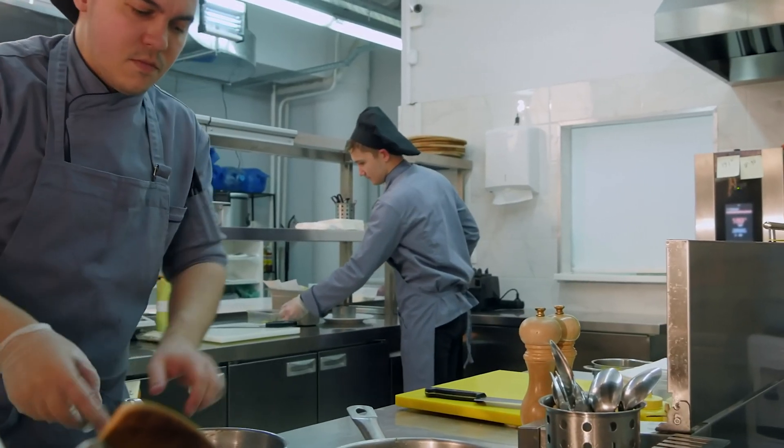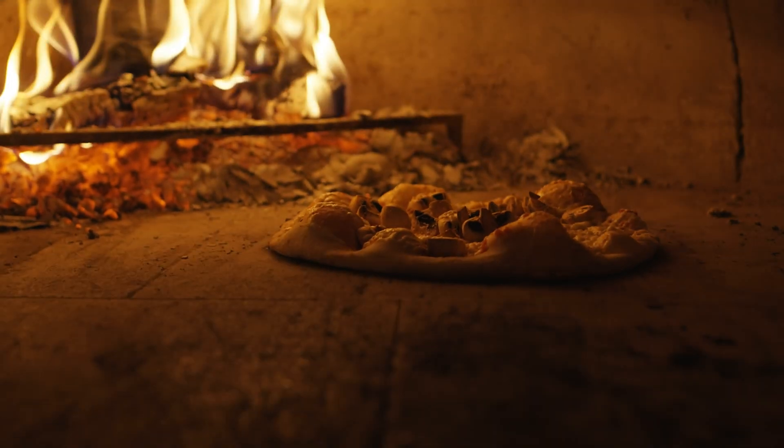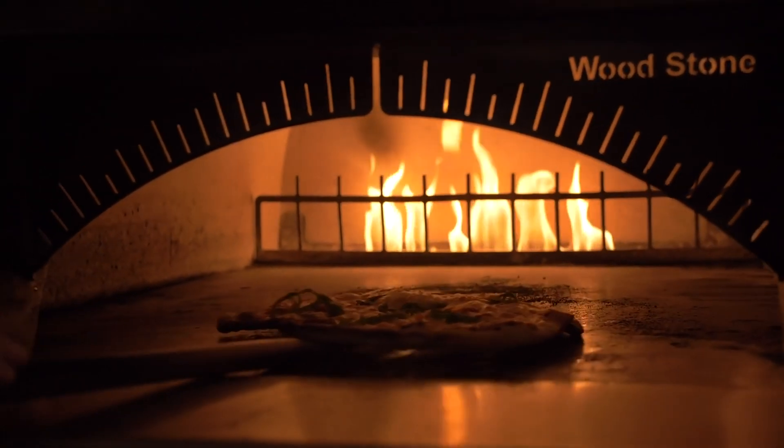You can imagine if a restaurant has an oven down and they're trying to make pizzas, that's their livelihood. They need to be up and running as soon as possible.